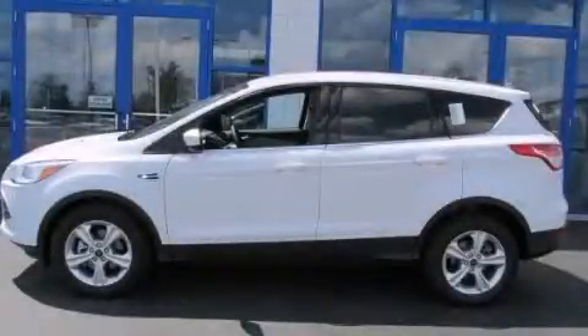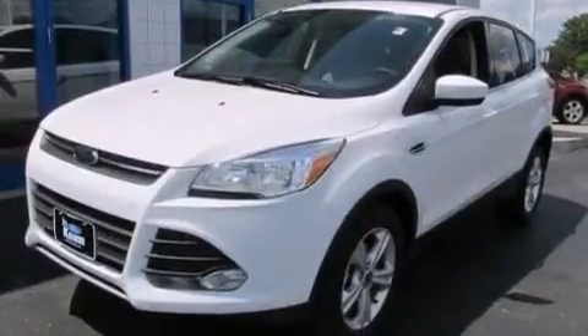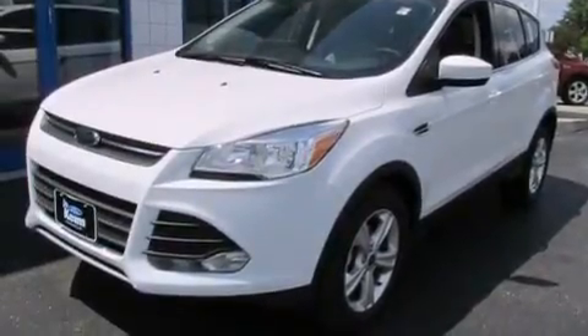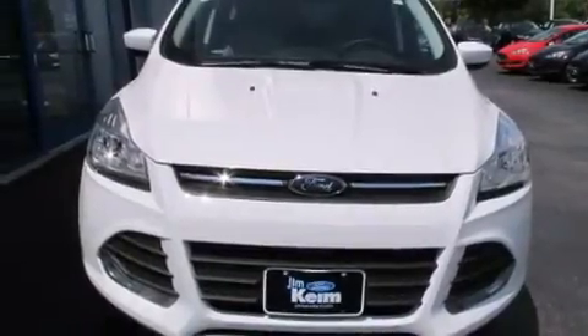This is a brand new 2014 Ford Escape, functional utility for a modern lifestyle. This crossover has an automatic transmission and an inline four-cylinder engine.